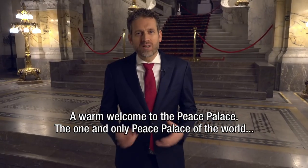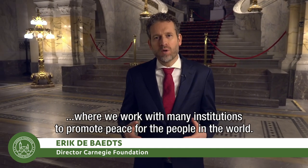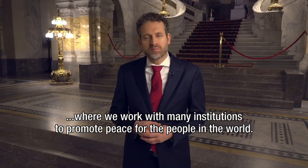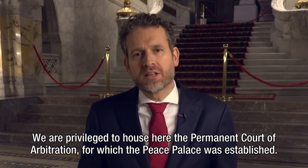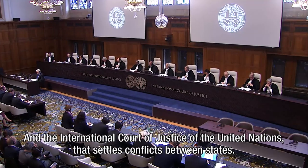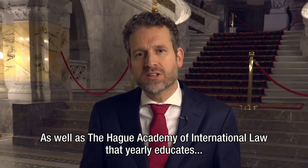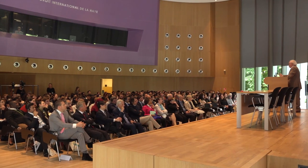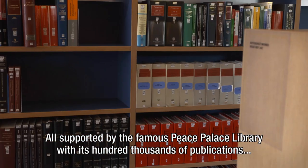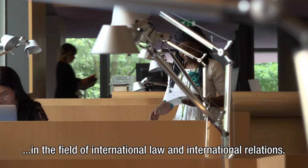A warm welcome to the Peace Palace, the one and only Peace Palace of the world, where we work with many institutions to promote peace for the people in the world. We are privileged to house here the Permanent Court of Arbitration, for which the Peace Palace was established, and the International Court of Justice of the United Nations that settles conflicts between states, as well as the Hague Academy of International Law, that yearly educates a thousand students from over a hundred countries in the world, all supported by the famous Peace Palace Library.